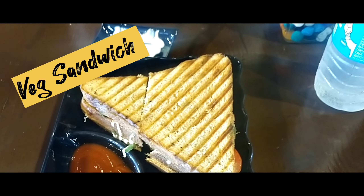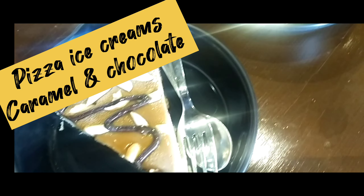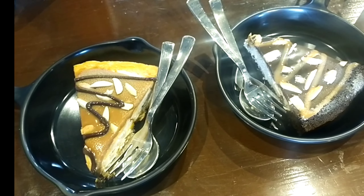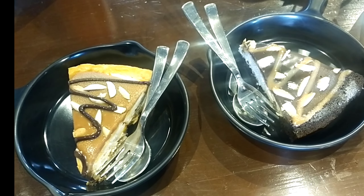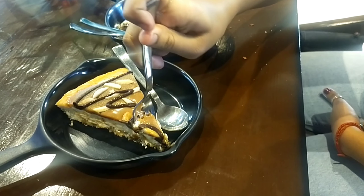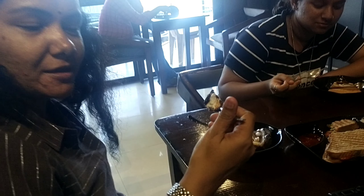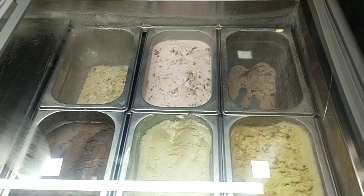Veggie sandwich. And my favorite item — pizza ice cream. Not only me, my kids also really liked this. First time I am trying this pizza ice cream and it was awesome. The ice creams are from Naturals. Definitely you guys have to try.